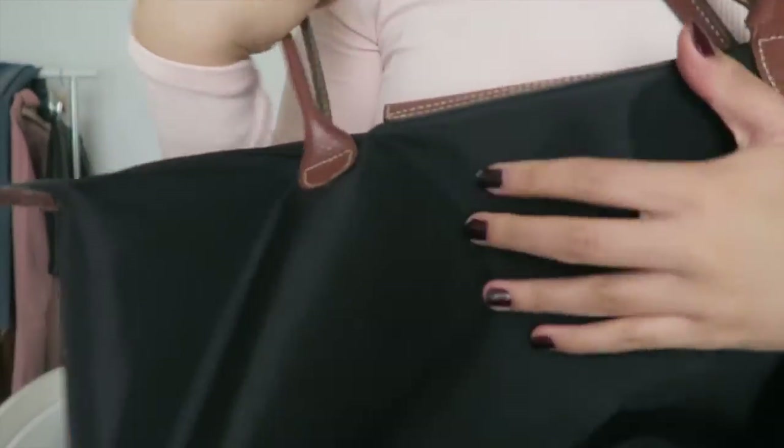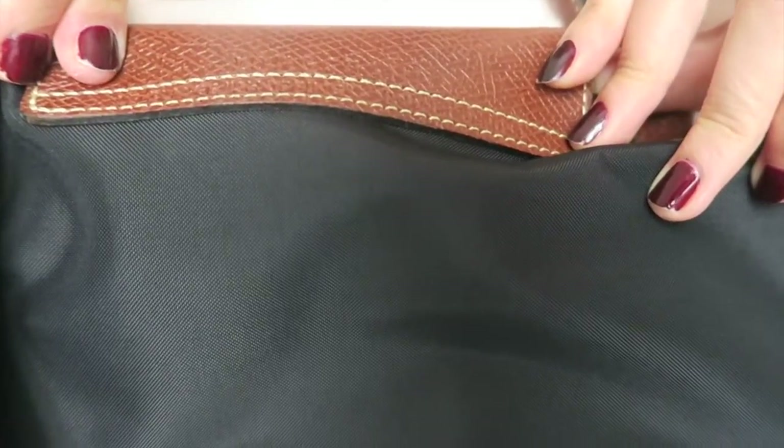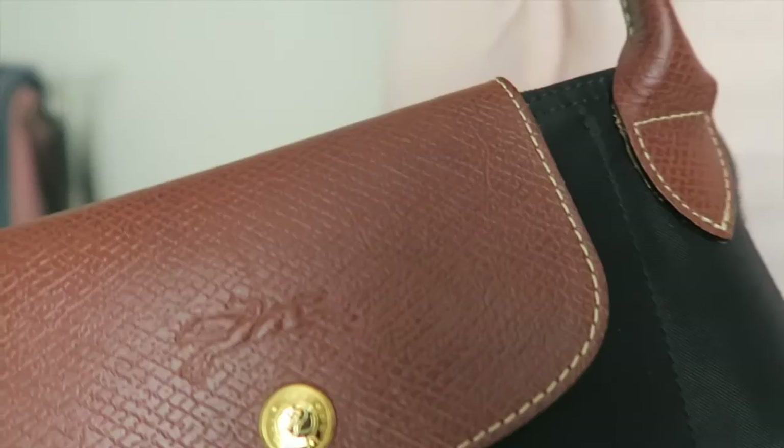On the back it says 'Longchamp Le Pliage Shopping' and 'Modèle Déposé.' I highly recommend this bag if you like to carry a lot of things. I carry my iPhone 6 separately in my jacket pocket rather than in the bag.